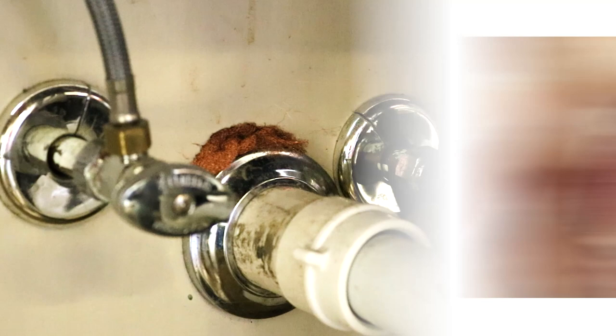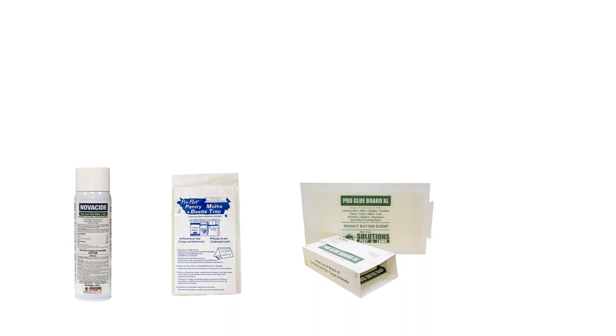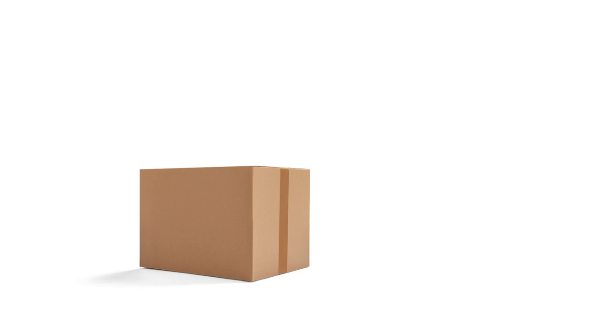Pantry pests can easily remain undetected while causing hundreds of dollars of food damage, but there are ways to control a pest invasion that's gone out of hand. With these professional products and tips from Solutions Pest and Lawn, you can stop any pest from infesting your pantry, and we offer fast and free shipping to help you get control quickly. Visit our website to get your products today!